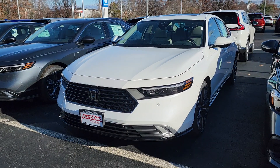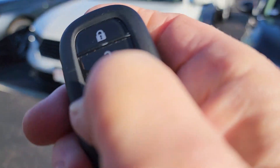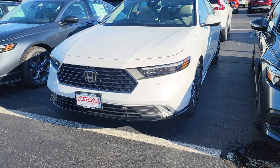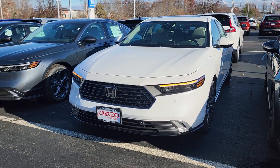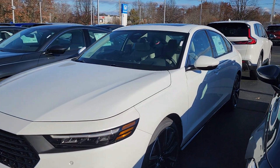Hi Gary, this is Sue from Your Honda making a quick video of this 2024 Honda Accord that you inquired about. We still have it — we've just got like five truckloads in, so we do have inventory. With 25 salespeople here, inventory sells and turns very quickly.